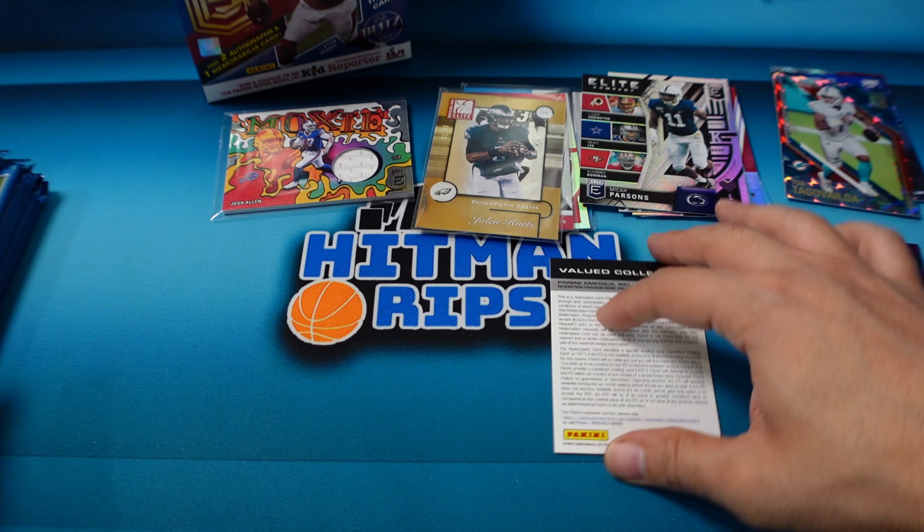It's obviously worth it to get the First Off The Line because that does give you the extra numbered card and should be an extra auto — though I did only get two autos, so very strange. For the giveaway we'll be giving away one of these four cards: the Tua numbered to 399, the Josh Allen mem card, the Nico Collins numbered rookie, or the Julio Jones numbered. All you have to do is like the video, make sure you are subscribed to the channel, and comment below letting me know which one you like. Thanks for watching everyone, we'll see you next time.